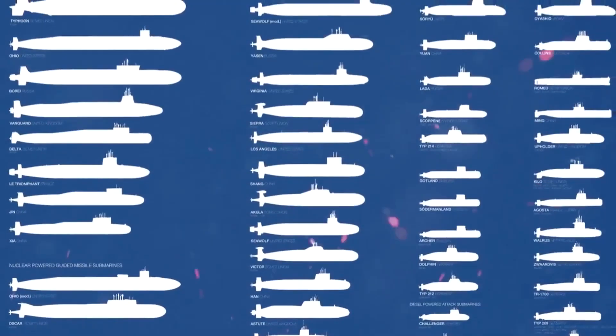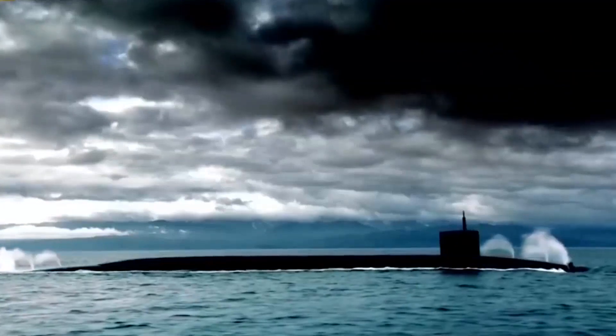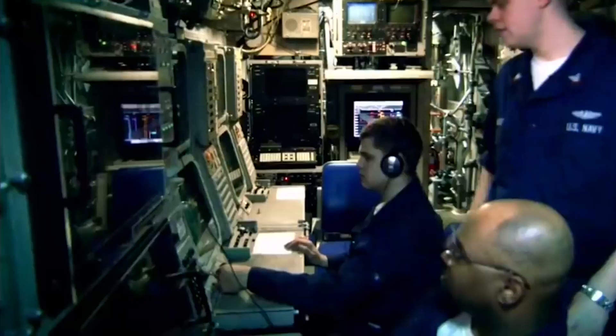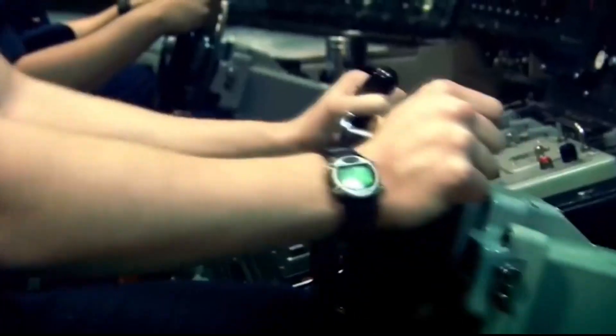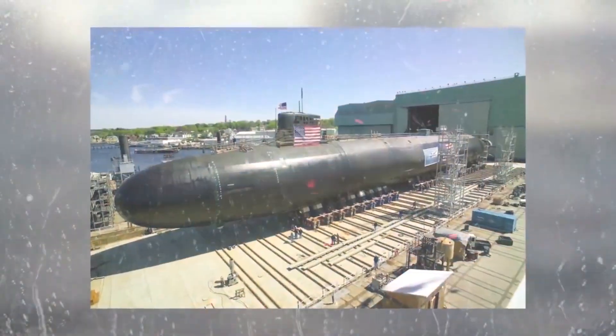Vessels that can transport surveillance equipment and weaponry deep beneath the surface of the water, without being easily detected, are indispensable. What are some of the largest submarine vessels that can slink far beneath the sea and dutifully carry out their tasks? Today, we'll take a look at five of the largest submarines and see how they stack up against one another in terms of size.